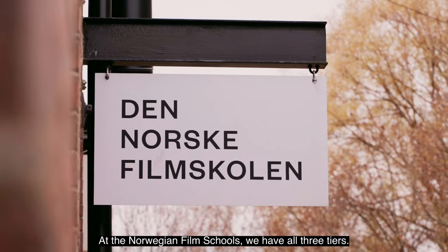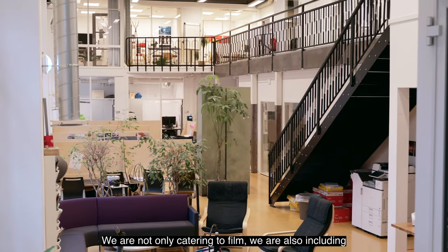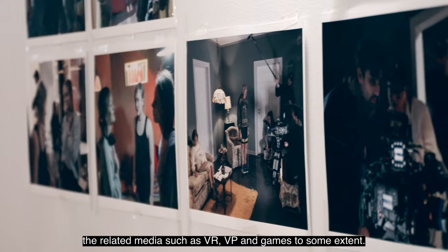At the Norwegian Film School we have all three tiers: a bachelor's program, a master's program, and a PhD program. We are not only catering to film — we are also including related media such as VR, VP, and games to some extent.